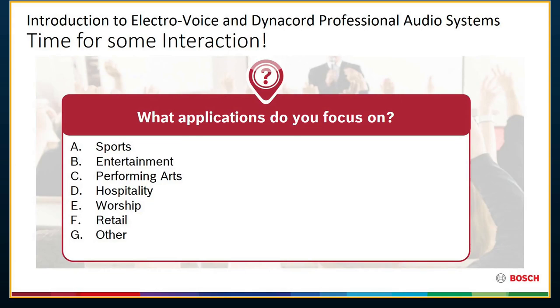We'd like to know: what applications do you primarily focus on? It could be sports, entertainment, performing arts, hospitality, worship, retail, something else, or all of the above. Please use your chat window and type in the letter or describe your vertical — just so we get a good feel of the types of verticals you're going after. Thank you everyone, appreciate your participation.